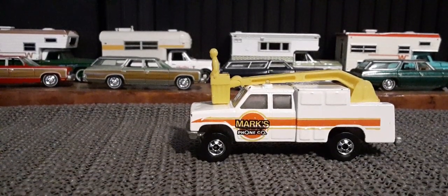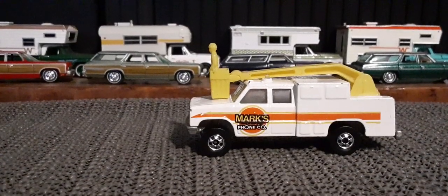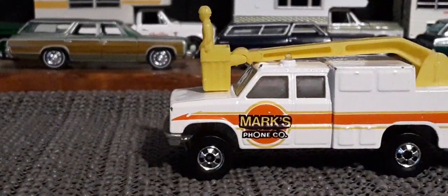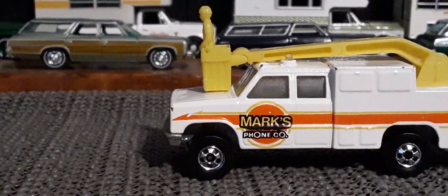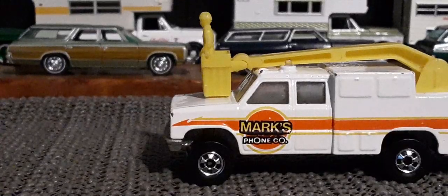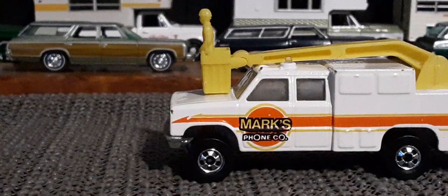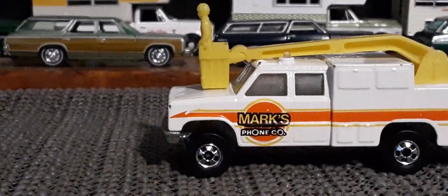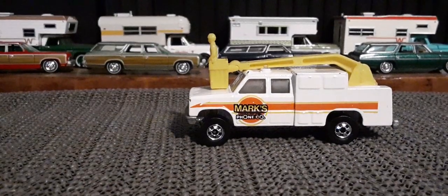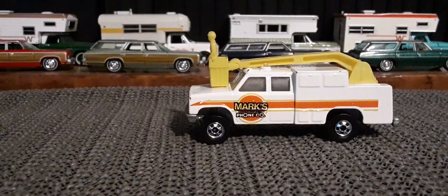All metal truck. This is the first version, which says 'Mark's Phone Company' on it. The later version just said 'Phone Company' on it, so this is the first release of that. It's a very heavy truck, mostly metal except for the arm and the basket and the little dude.